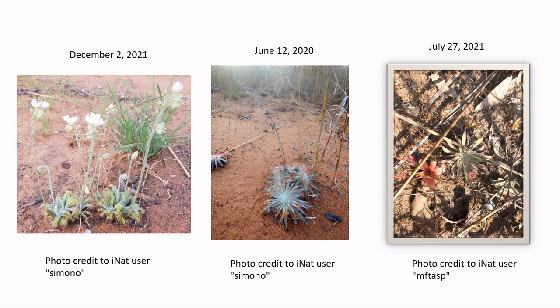It has been noted that the low-intensity bushfires that occasionally roll through this region of Western Australia can have a similar effect of stimulating growth in a number of species.